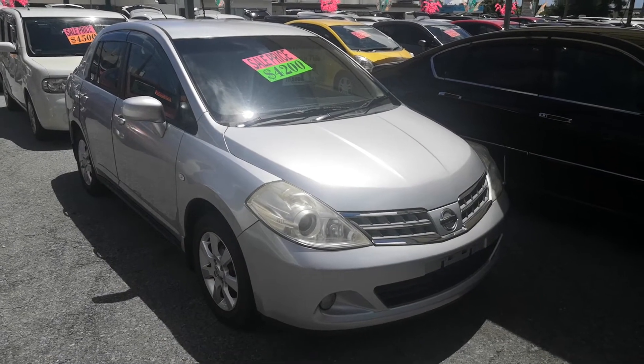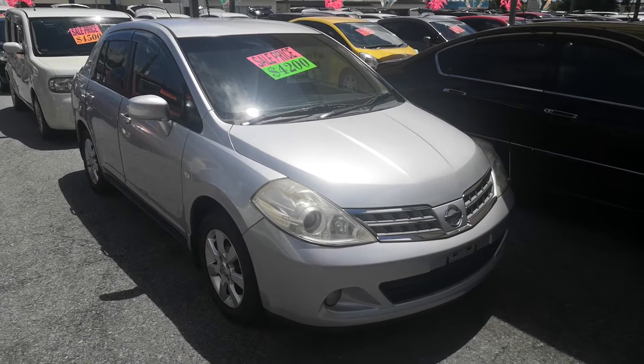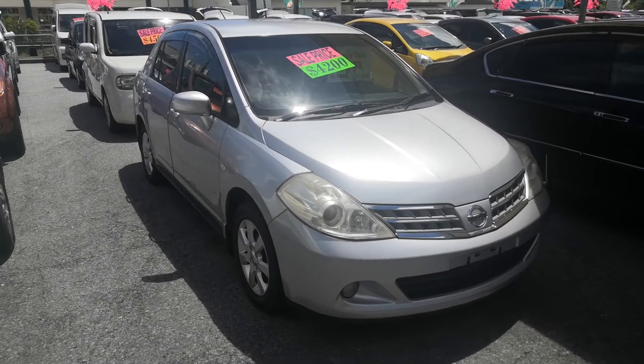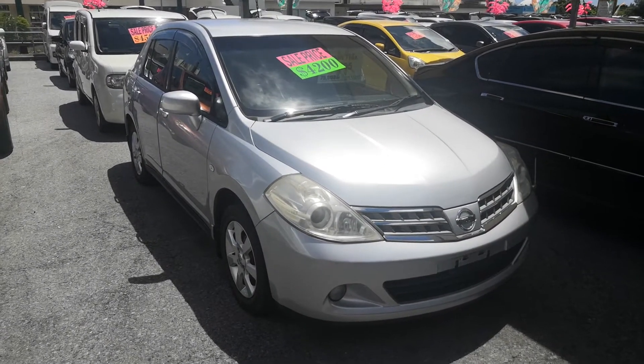Hey everybody, this is Don over at Johnny's Used Cars. Today I'm going to show you this 2010 Nissan Tita. It's got 75,500 kilometers on it, which is about 45,000-46,000 miles.